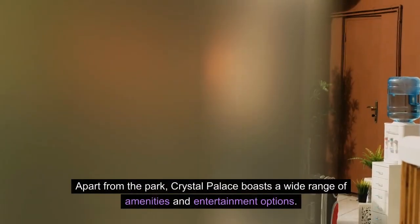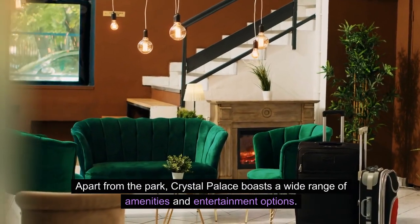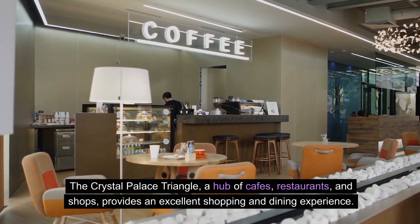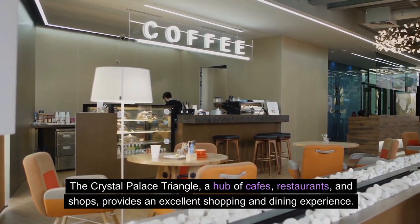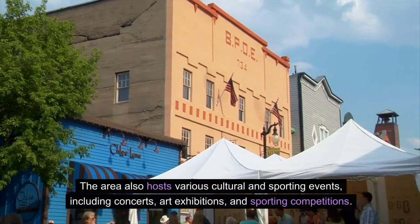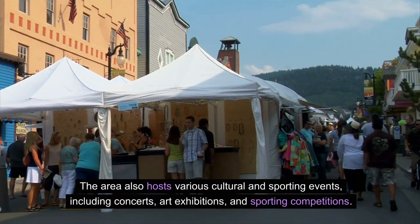Apart from the park, Crystal Palace boasts a wide range of amenities and entertainment options. The Crystal Palace Triangle, a hub of cafes, restaurants, and shops, provides an excellent shopping and dining experience. The area also hosts various cultural and sporting events, including concerts, art exhibitions, and sporting competitions.